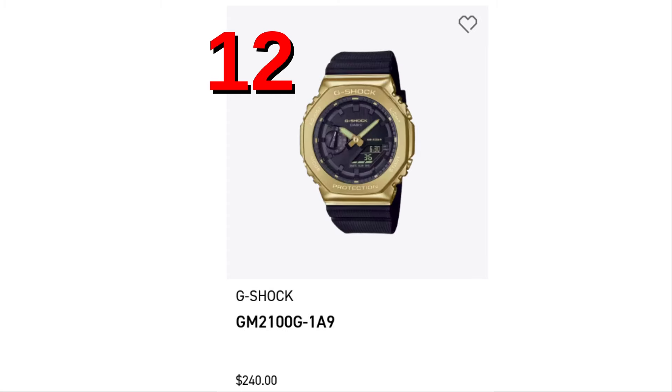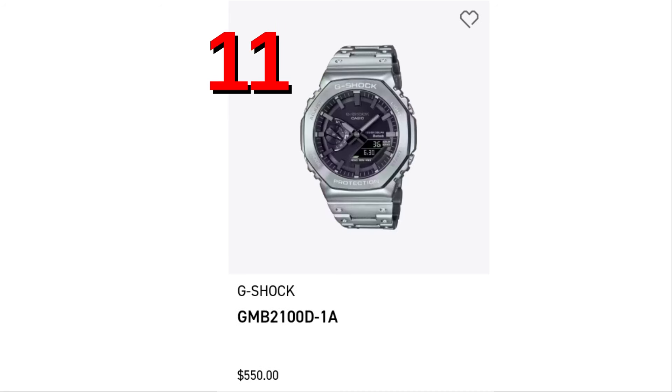Spot number 12, the GM2100G-1A9 — a metal Casioke bezel with a black strap. Number 11, the all-metal Casioke in silver, GMB2100D-1A.